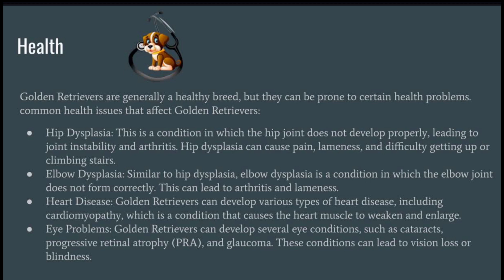Eye Problems: Golden Retrievers can develop several eye conditions, such as cataracts, progressive retinal atrophy (PRA), and glaucoma. These conditions can lead to vision loss or blindness.